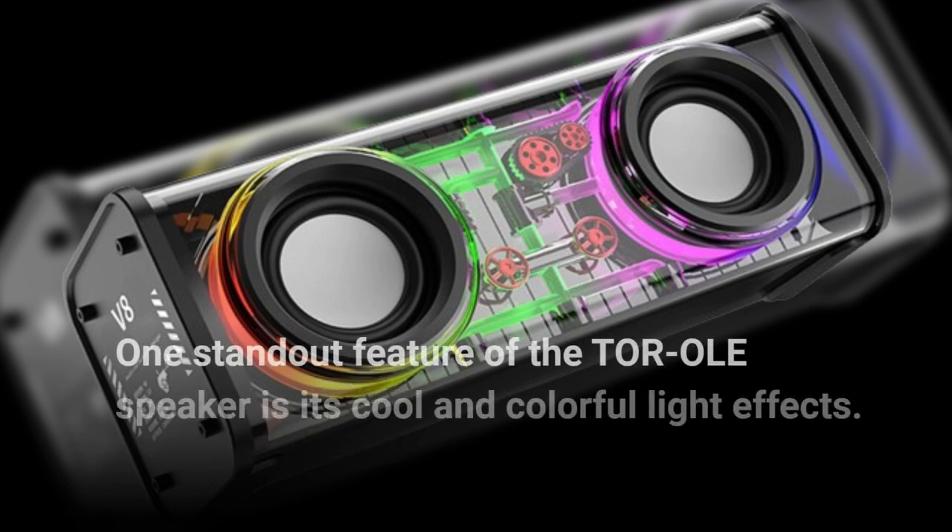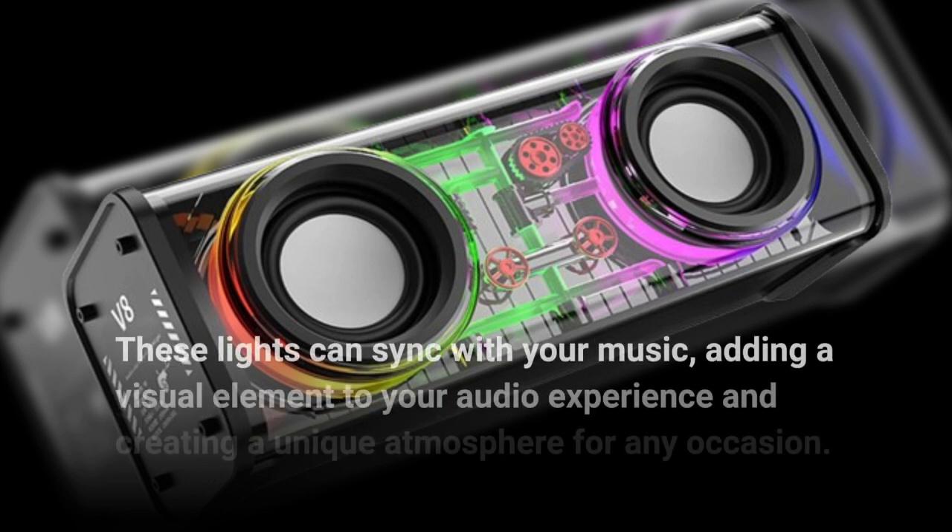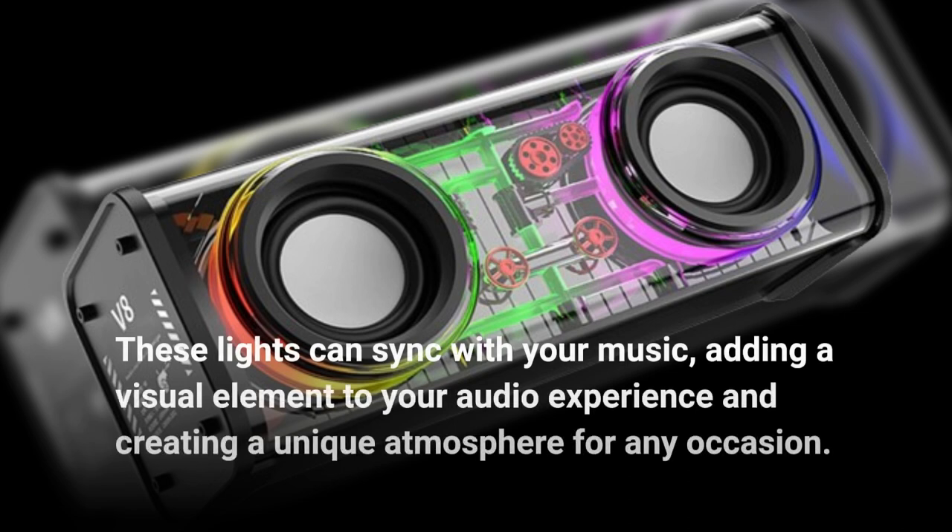One standout feature of the Torole speaker is its cool and colorful light effects. These lights can sync with your music, adding a visual element to your audio experience and creating a unique atmosphere for any occasion.